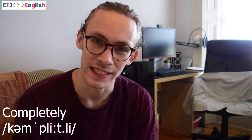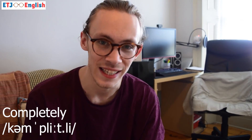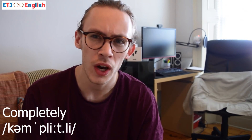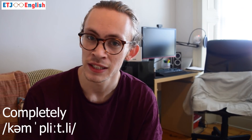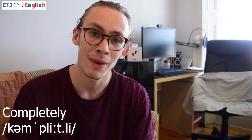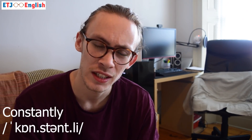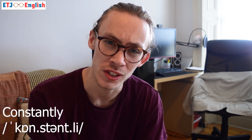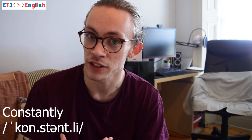The next word is 'completely.' You'll notice I'm not pronouncing the T — I could say 'completely,' which is absolutely fine, but it's more common in the UK to say 'completely,' dropping that final T. The next word is 'constantly' — again dropping the T: 'constantly.' Of course you can say it with the T, but my preference as a pronunciation teacher is to say 'constantly.'